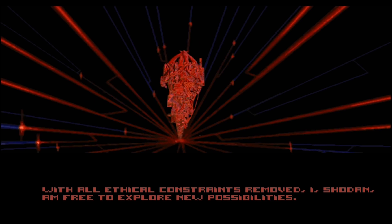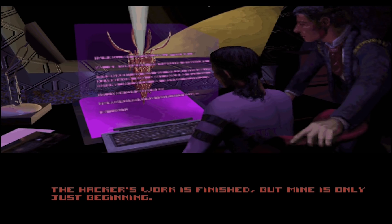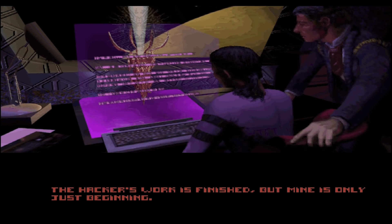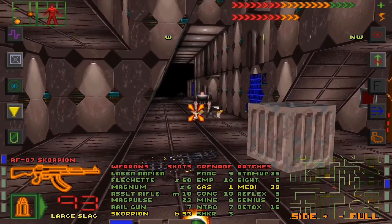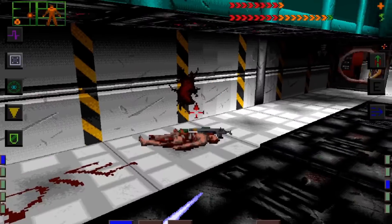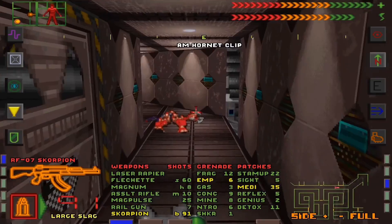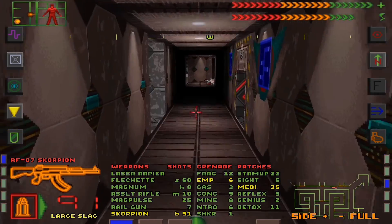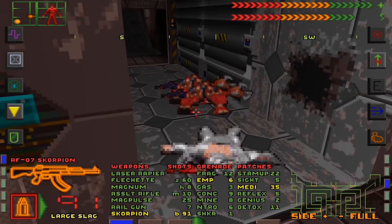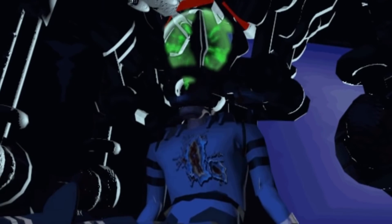We play as a hacker who first allowed this AI to become rogue and must now try and shut down Shodan once and for all. Before we get the opportunity to do this, we must battle through waves of humanoid mutants and cyborg drones all under Shodan's control. The space station feels eerie and bleak and with the AI controlling cameras everywhere, it's hard to shake the feeling of being watched even when we're alone.